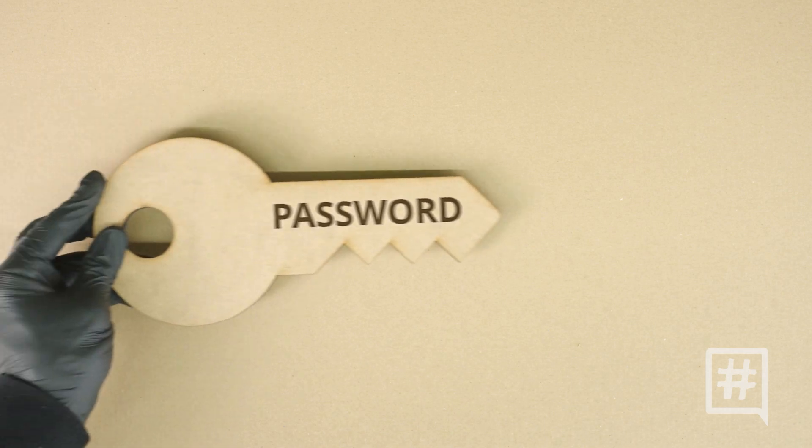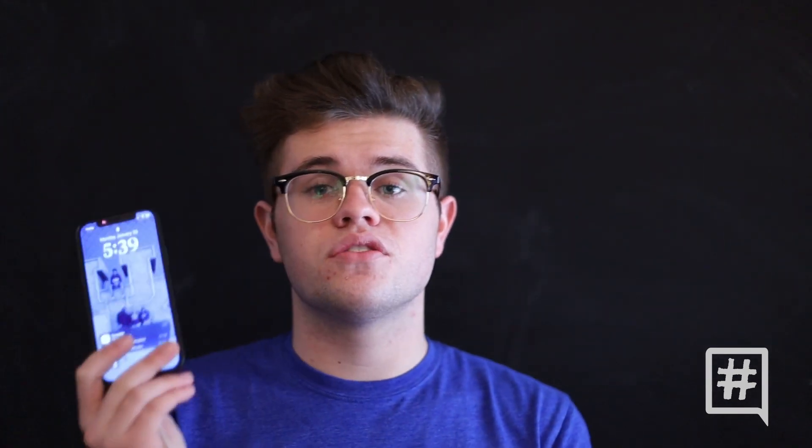And finally, our last tip is to make sure your accounts stay your accounts, and that's using two-factor identification. So with this, when someone tries to log into their accounts, they're going to need your phone to get in.